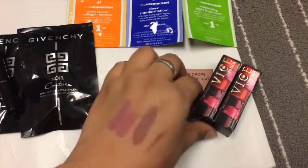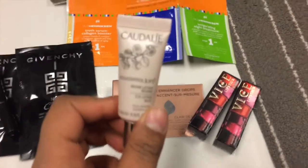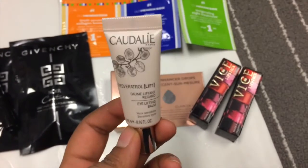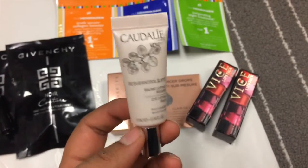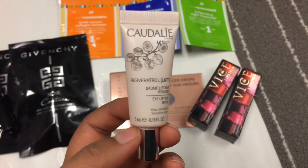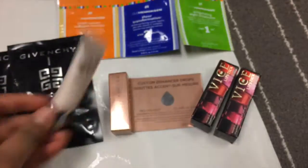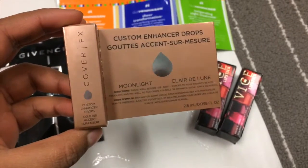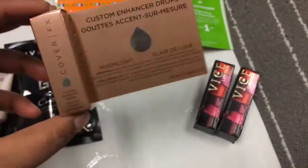For the promo codes I got two of these — this little Caudalie eye lifting bomb, which is valued at $22. The full size is about $69, so I picked this up to give it a try. I also picked up this little Cover FX Moonlight Custom Enhancer Drops, which is kind of like a highlighter.